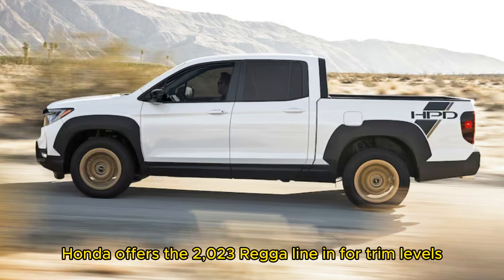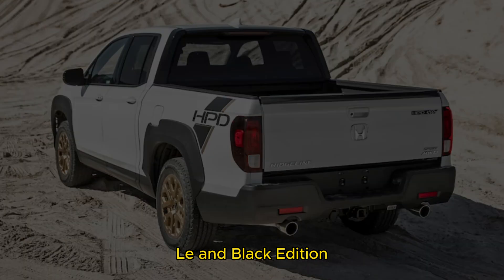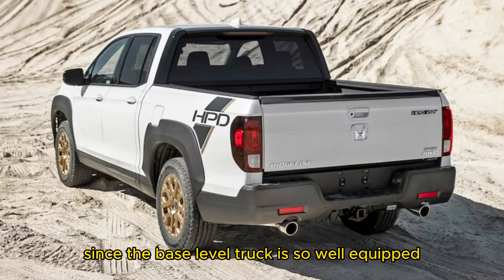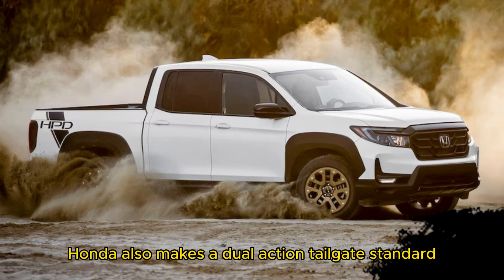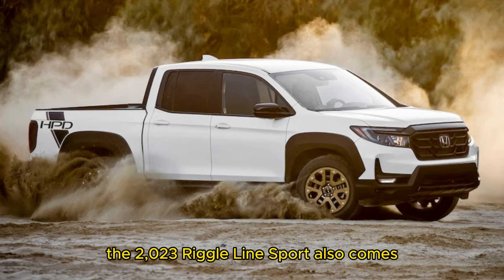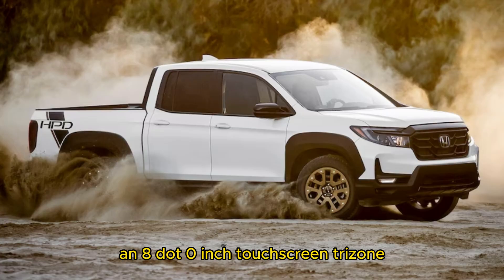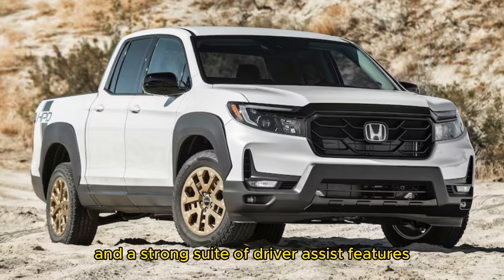Honda offers the 2023 Ridgeline in 4 trim levels: Sport, RTL, RTLE, and Black Edition. Our money would go to the Sport trim, since the base-level truck is so well equipped. Aside from the in-bed trunk and cooler, Honda also makes a dual-action tailgate standard. The 2023 Ridgeline Sport comes equipped with push-button start, an 8.0-inch touchscreen, tri-zone automatic climate control, and a strong suite of driver-assist features.